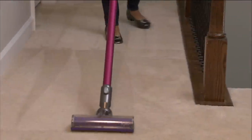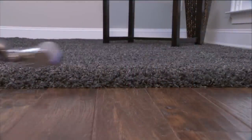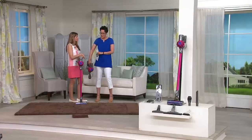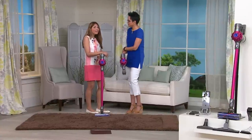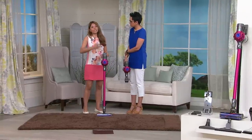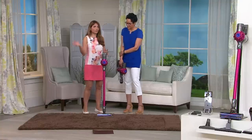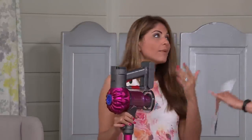With vacation coming — nieces and nephews tracking in everything from the ball field, a beach house with sand constantly tracked in — this is how you get that big power in a cordless configuration. Your vacuuming routine used to be taking out the big vacuum once or twice a week. Now we're giving you the big Dyson vacuum experience with the weight removed, the cord cut, under five pounds, and a lot more convenience.